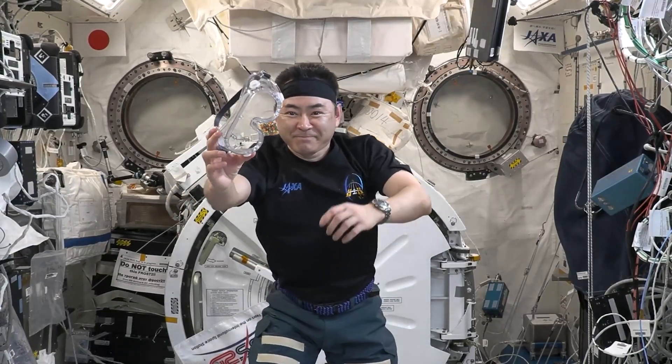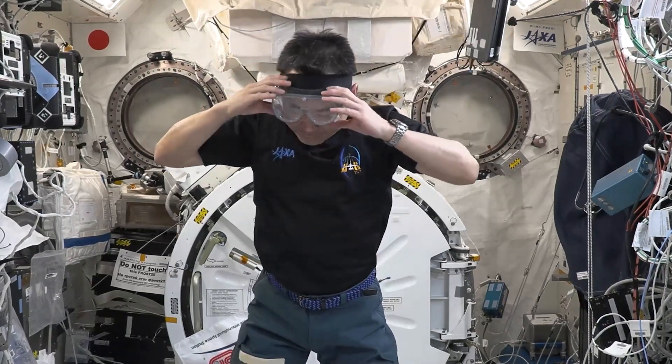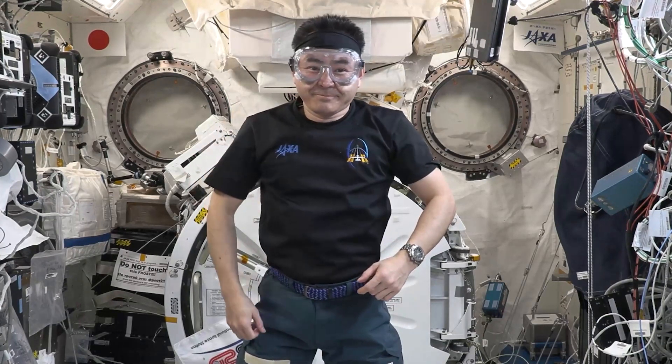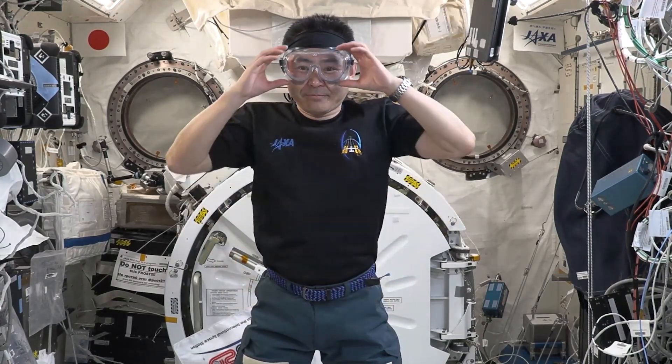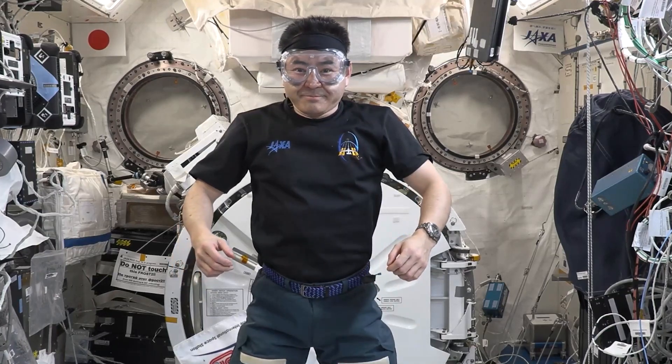Aki has a set of safety goggles. These goggles are large enough that they can fit over Aki's face even if he was wearing glasses, which helps for people like me who wear glasses. In situations here on the space station, when we have something that could be damaging to our eyes, we always have to wear safety goggles.